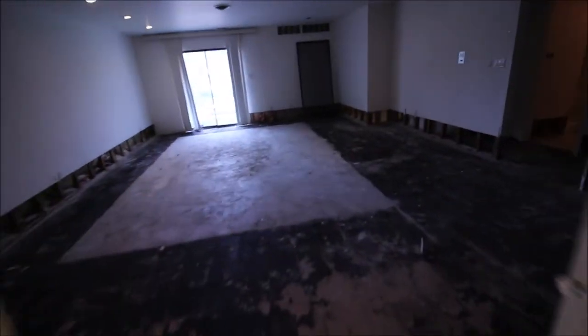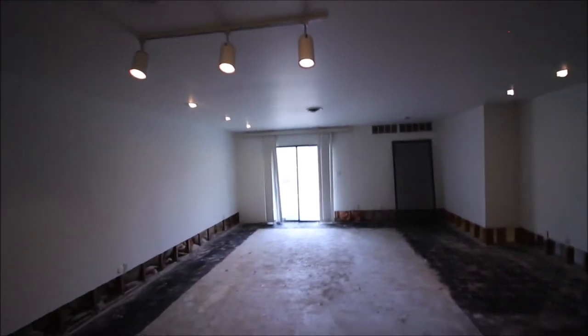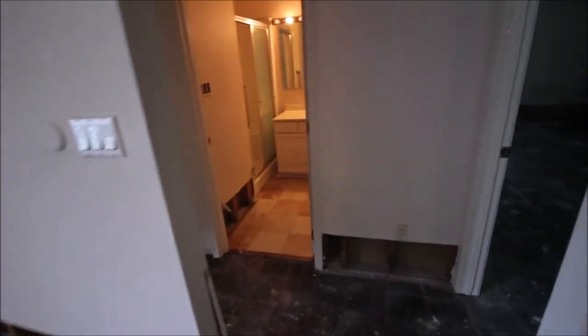Making our way back into the great room, as you can see we do have can lighting all the way around. Making our way into the hallway — to the right is going to be the guest bedroom, and to the left is going to be the master bedroom.